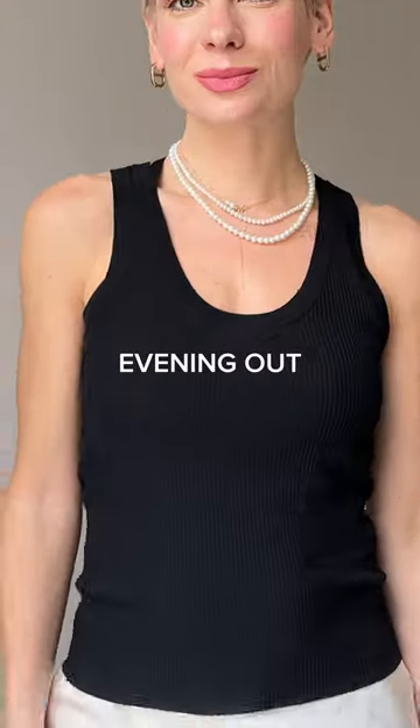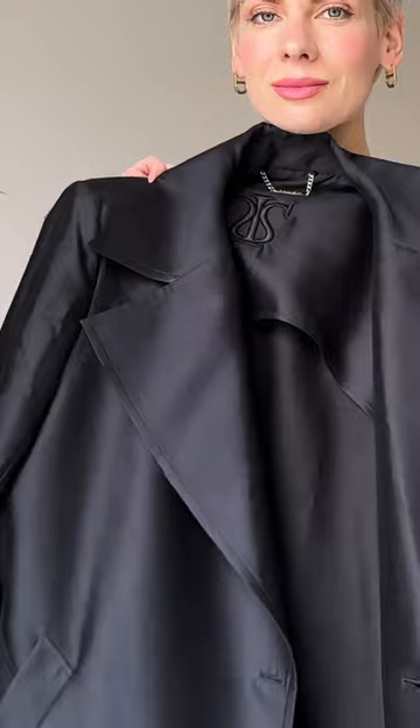For an evening out with friends, I swap the boots for effortless ballet flats — the trend of the season — dressing it up by adding a satin trench coat and a crystal embellished purse.